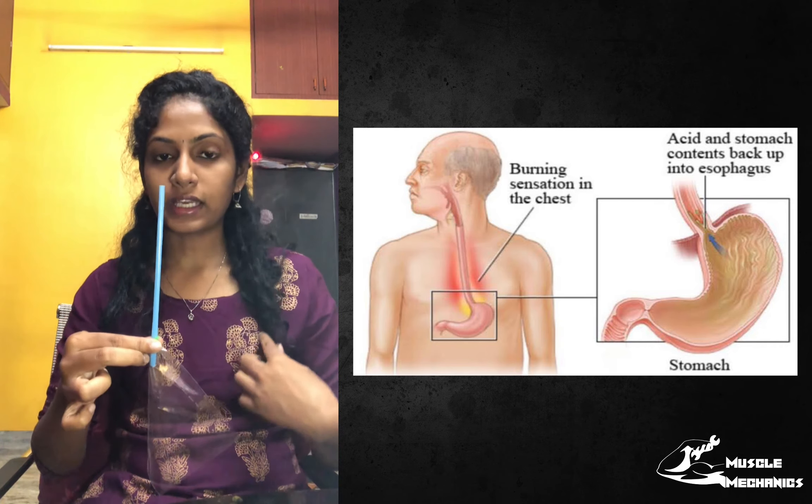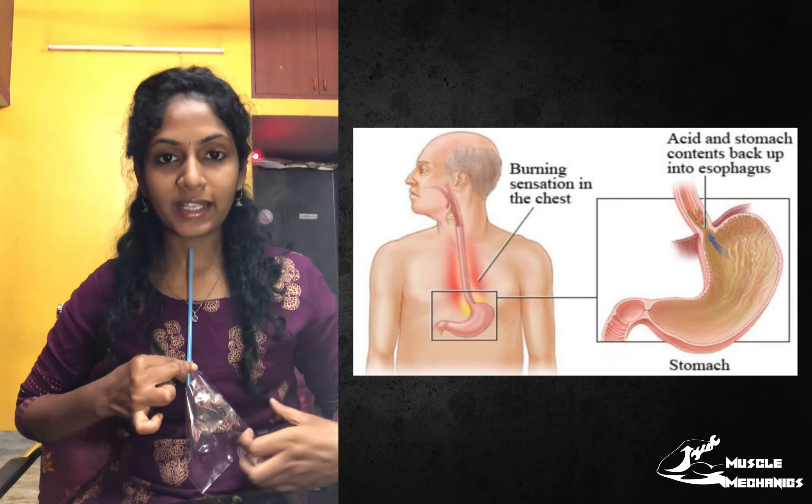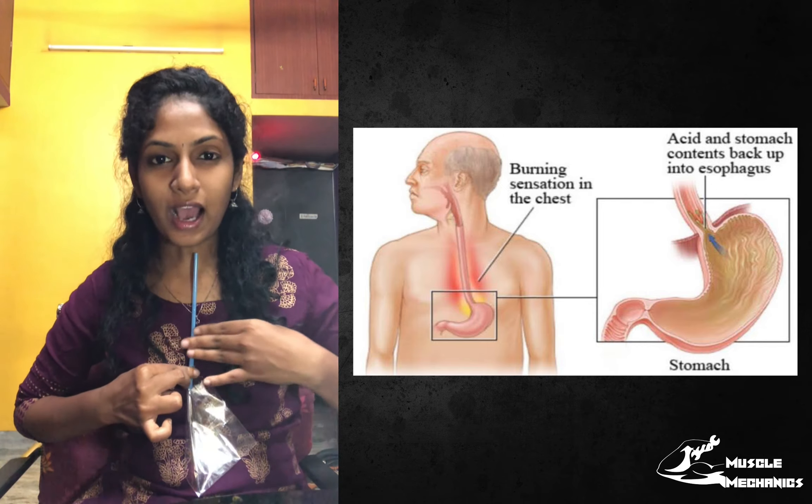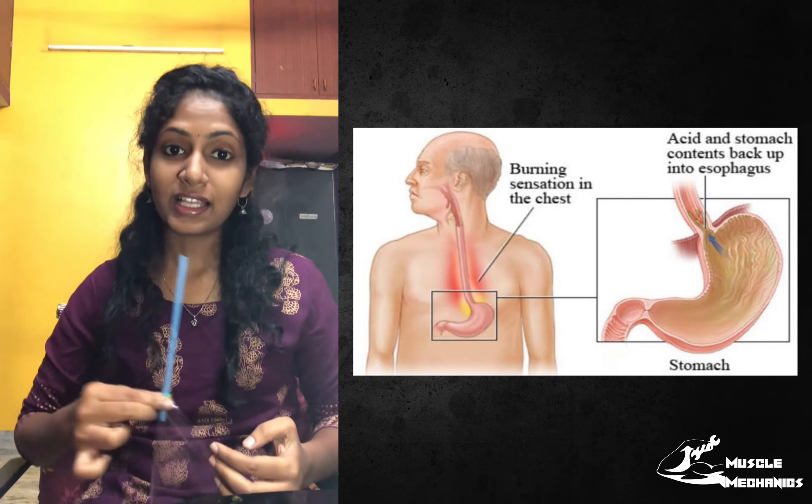The stomach contents come all the way up, so we are producing heartburn. So this is actually heartburn.